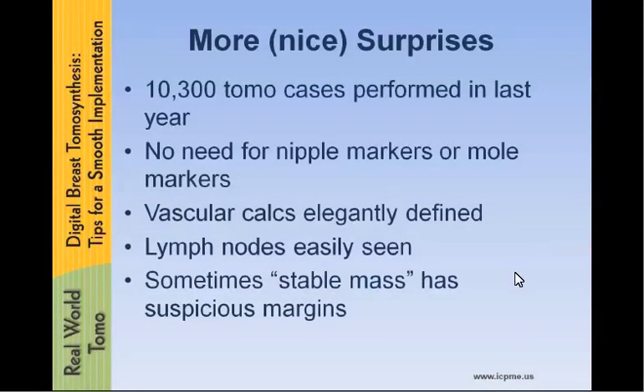We had several nice surprises that I'll share with you. Over the last year or so, we've done over 10,300 cases at this point. We've discovered that we don't need nipple markers or mole markers anymore because it's very obvious what the nipple is and what moles are on the skin. That has saved us a bunch of money in our department.